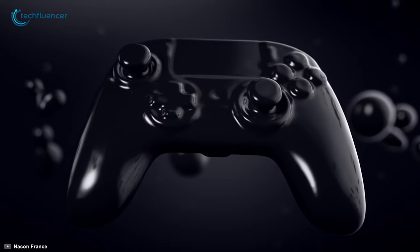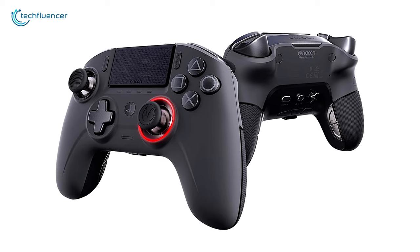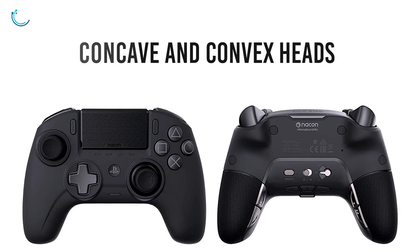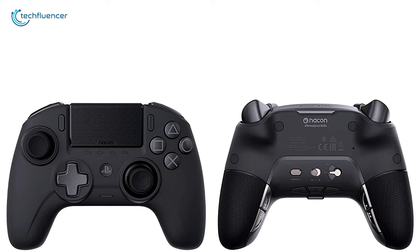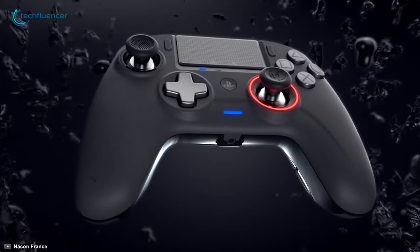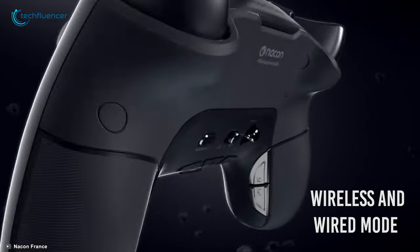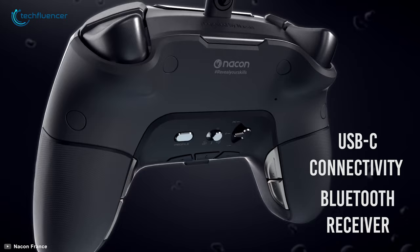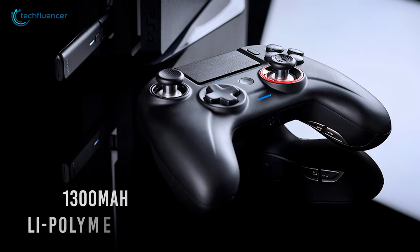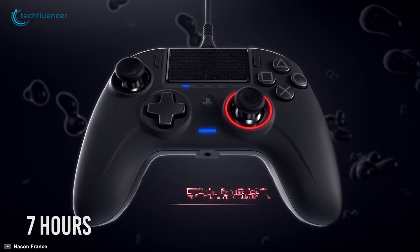At number 3, we have the Revolution Unlimited Pro V3 by Nacon, a premium PS4 controller that is compatible with Windows PC to deliver esports-level performance. It features concave and convex heads that are interchangeable to seamlessly tweak the sensitivity according to your preference. It also comes with additional weights that you can put on both of the handle's concealed compartments to find the ideal heaviness comfortable in your grip. This controller features both wireless and wired mode thanks to its integrated Bluetooth receiver and USB-C connectivity. It houses a 1300mAh lithium polymer battery that keeps it functional for up to 7 hours on a single charge.